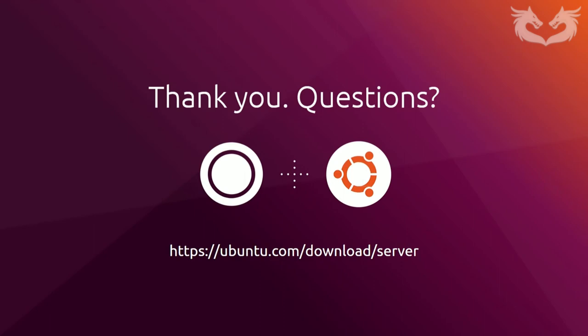Next question: 'Will 20.04 support MAAS?' Of course — MAAS is one of our core products designed for bare metal provisioning. It provides a bare metal cloud experience: you put it in your data center, turn it on, and it automatically discovers all physical devices and virtual machines. It provides IP address management and allows you to automate bare metal provisioning. MAAS is definitely supported in Ubuntu Server 20.04.